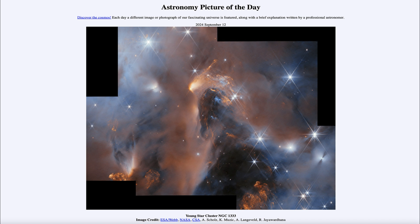Greetings and welcome to the Astronomy Picture of the Day podcast. Today's picture for September 12th of 2024 is titled Young Star Cluster NGC 1333.